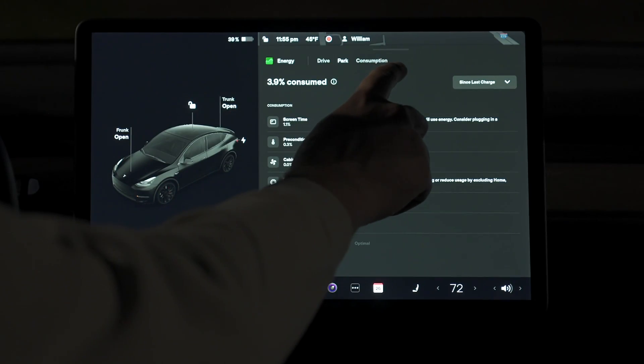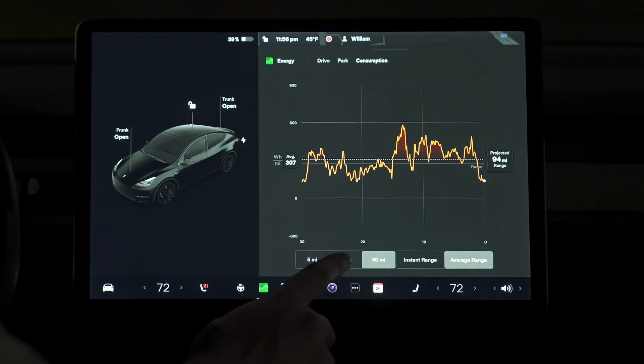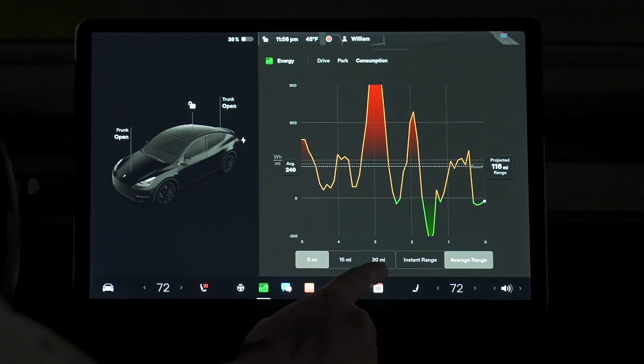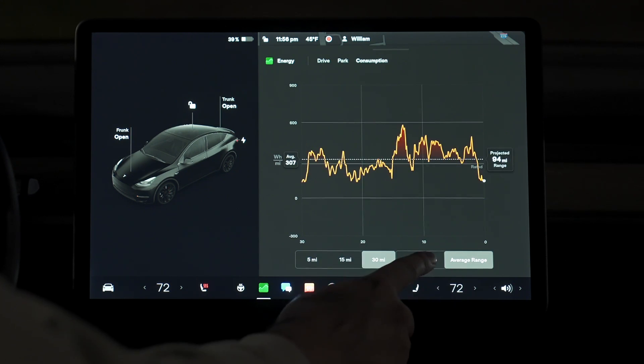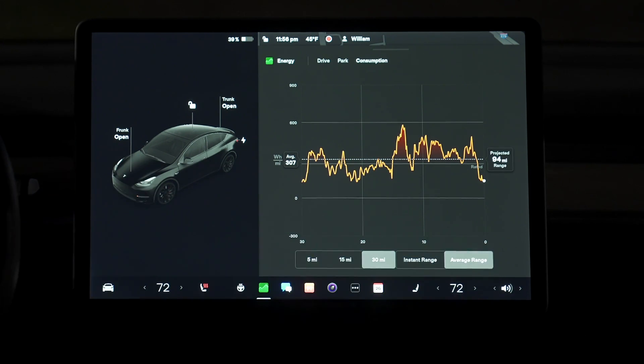The final tab within the energy app is the consumption section, which we're already very familiar with because it's been in Tesla's vehicles for years — for the longest time, it was the only way you could view how much energy you were using. You can flip between your usage over 5, 15, and 30 miles, and see your estimated range as an average or what your instant range would be with your current usage. For me, the live projection under the drive tab is way more accurate and updates more frequently based on your actual usage.